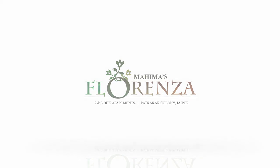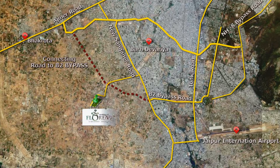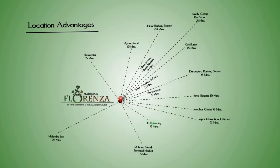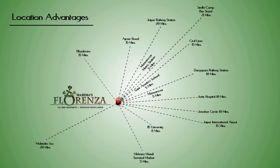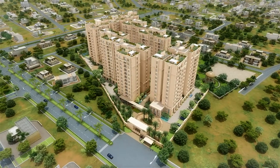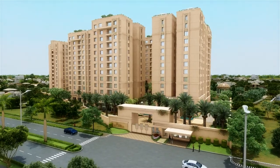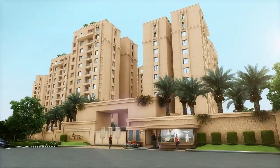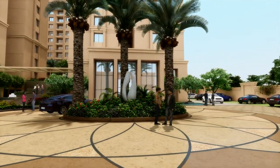Open your mind to unparalleled opulence with Mahima Group's Florenza, located in the well-known Patrakar Colony, Mansarovar Extension. Enjoy the convenience of residing only 15 minutes away from the Jaipur International Airport and the best landmarks in Jaipur within minutes. Designed to enthrall, Mahima's Florenza introduces you to a whole new perspective of luxury lifestyle. Enter the gates of this most sought-after residential project and prepare to be impressed.